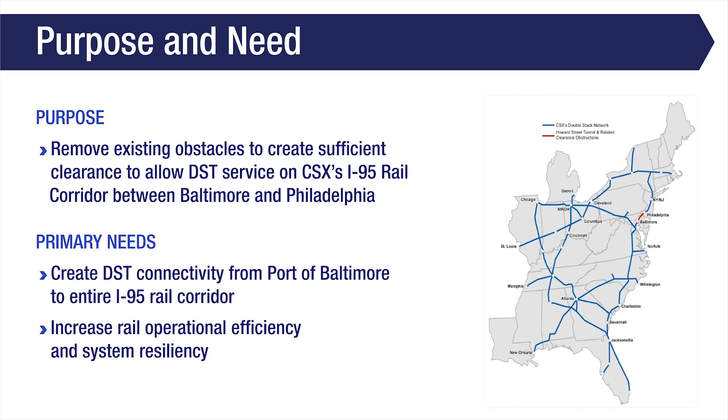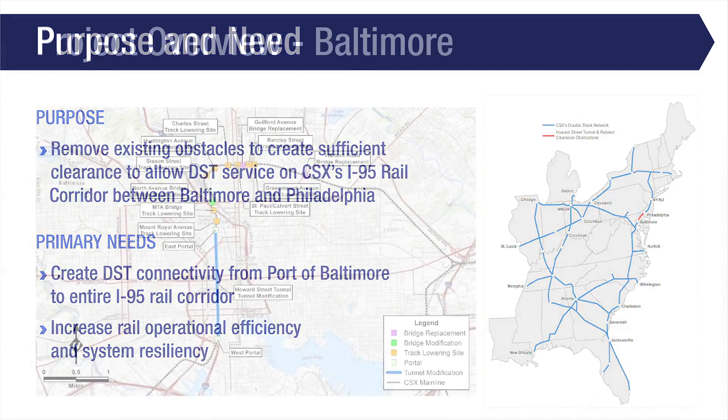This map shows CSX's existing primary intermodal network. The blue lines indicate the portion of the network that is already cleared for double-stack trains, and the red line shows the portion of the network that is not currently cleared for double-stack. The red line between Baltimore and Philadelphia is the focus of this study. Once these improvements are made, 100% of CSX's primary intermodal network will be cleared for double-stack rail service.